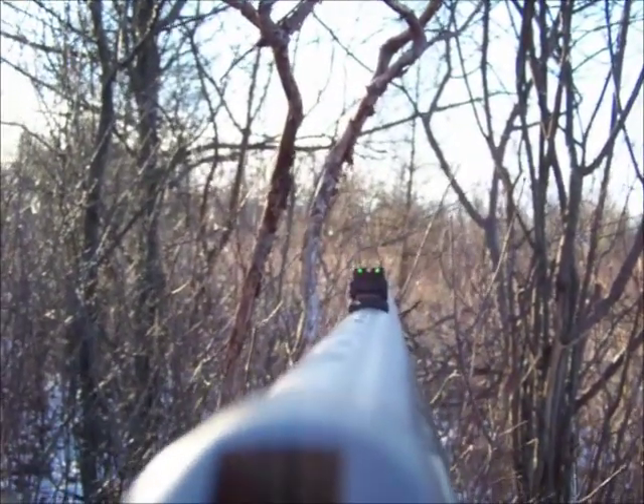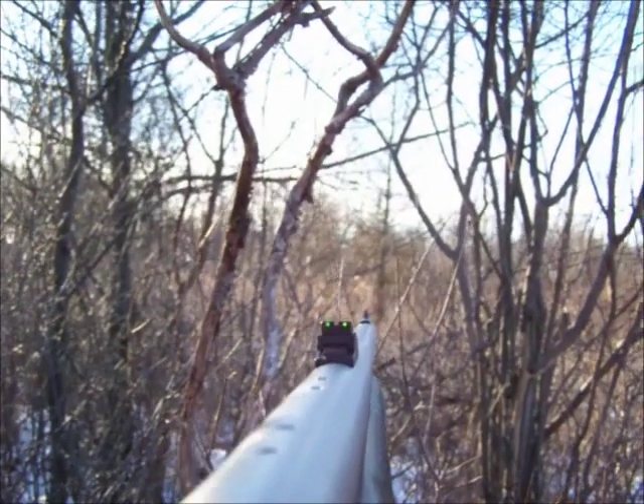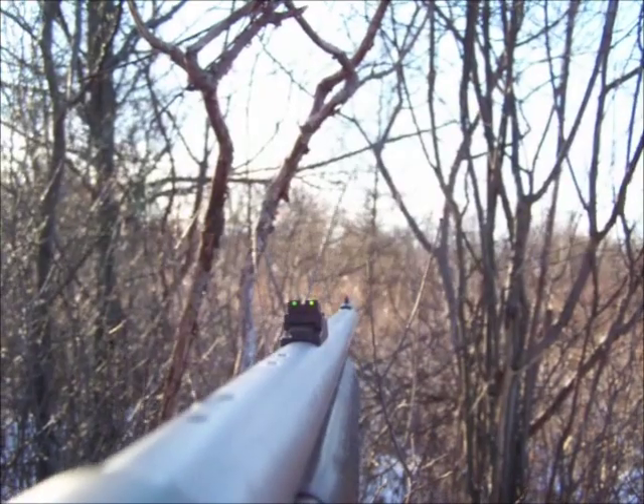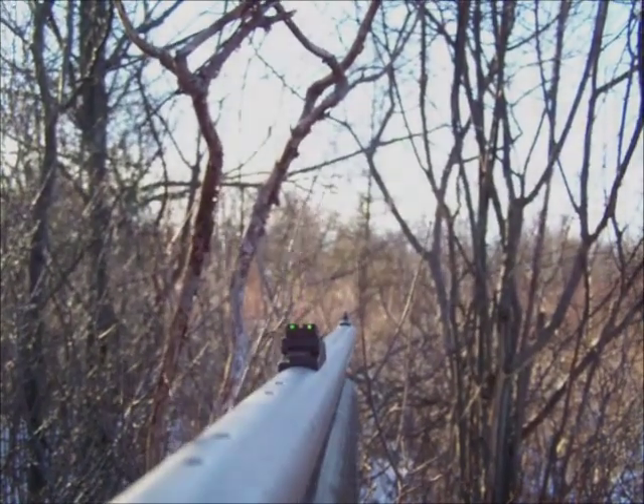If a deer comes out right there, I'll wait for the smoke to clear and hopefully I'll see a deer running off — or better yet, hopefully I'll see a deer laying right there.